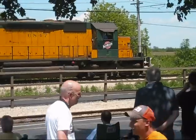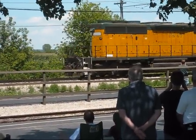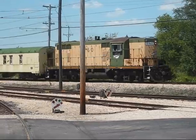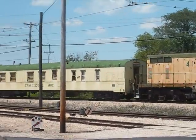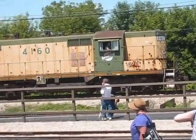Coming into the reviewing area is the Chicago Northwestern 6847. Going into the display area now is the Chicago Northwestern 4160.